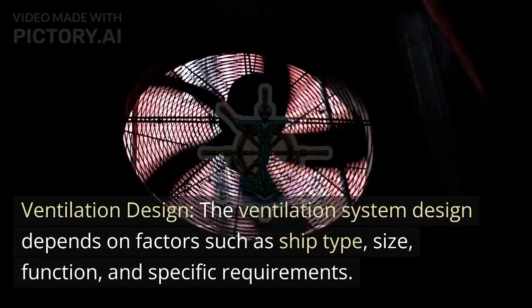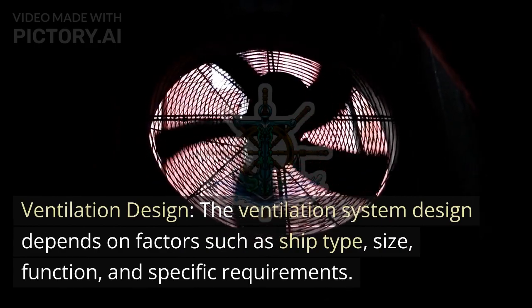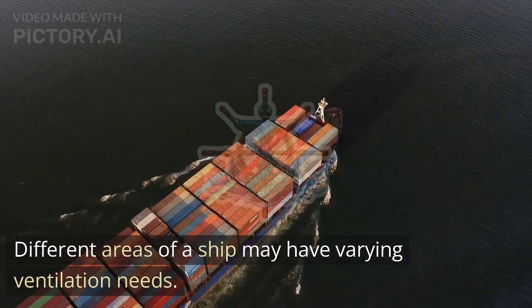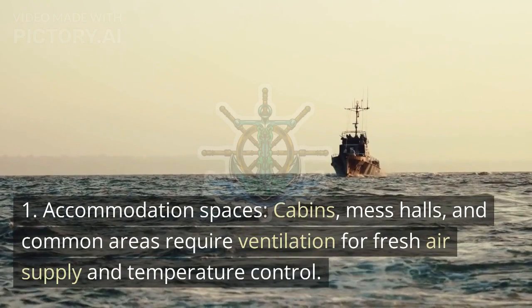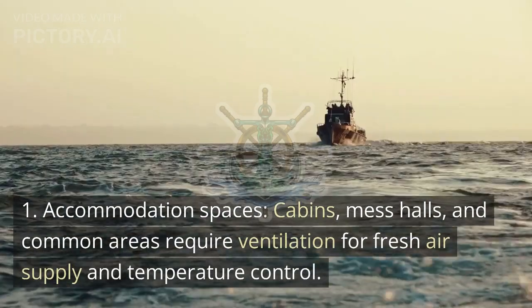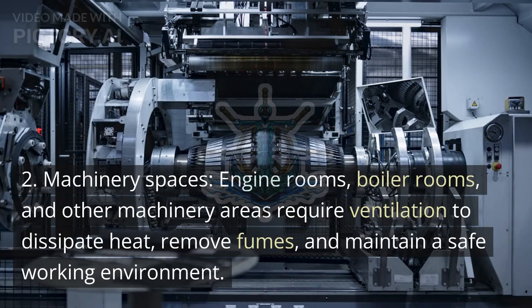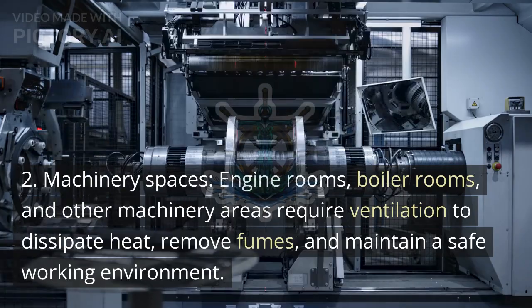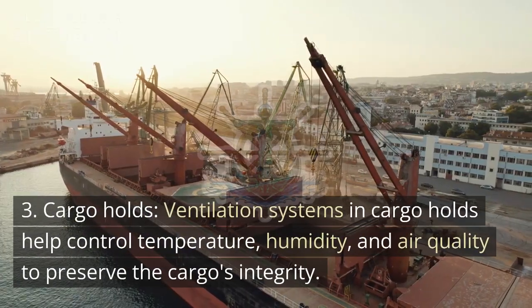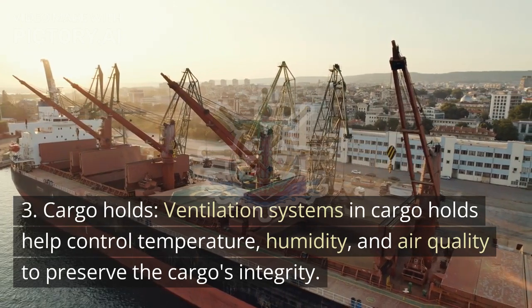Ventilation design: The ventilation system design depends on factors such as ship type, size, function, and specific requirements. Different areas of a ship may have varying ventilation needs. For example: 1. Accommodation spaces — cabins, mess halls, and common areas require ventilation for fresh air supply and temperature control. 2. Machinery spaces — engine rooms, boiler rooms, and other machinery areas require ventilation to dissipate heat, remove fumes, and maintain a safe working environment. 3. Cargo holds — ventilation systems in cargo holds help control temperature, humidity, and air quality to preserve the cargo's integrity.